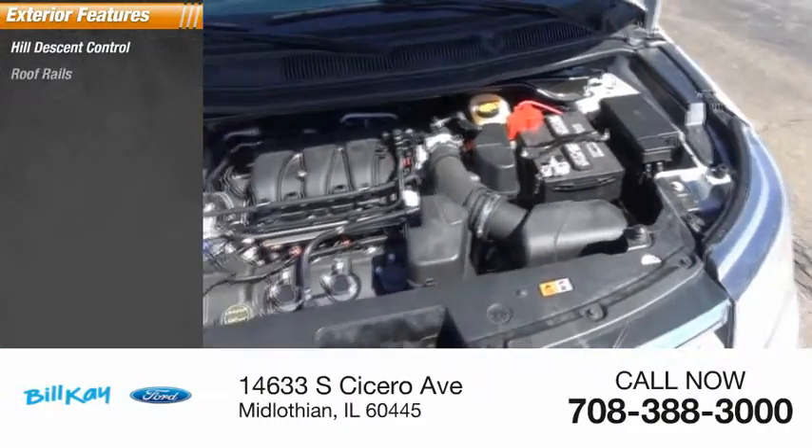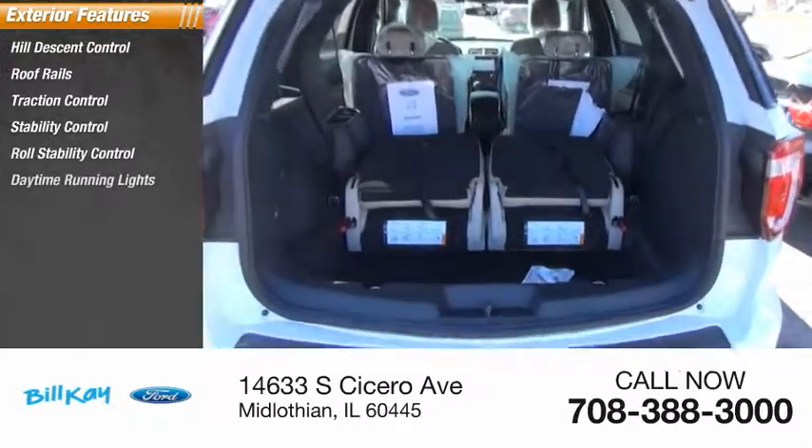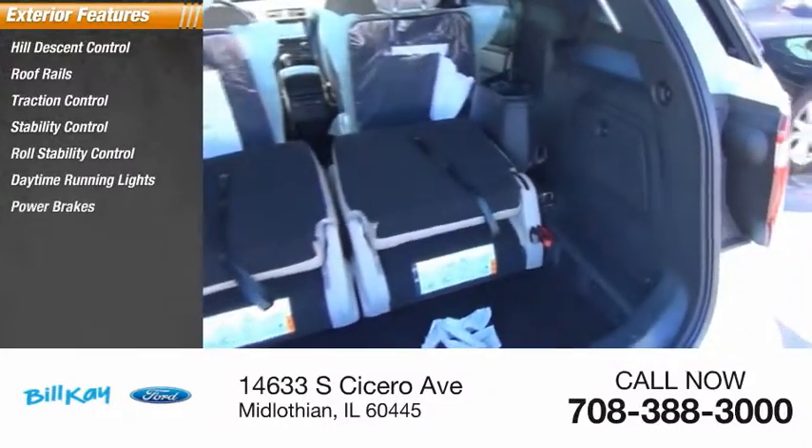Hill descent control, roof rails, traction control, stability control, roll stability control, daytime running lights, power brakes, braking assist.